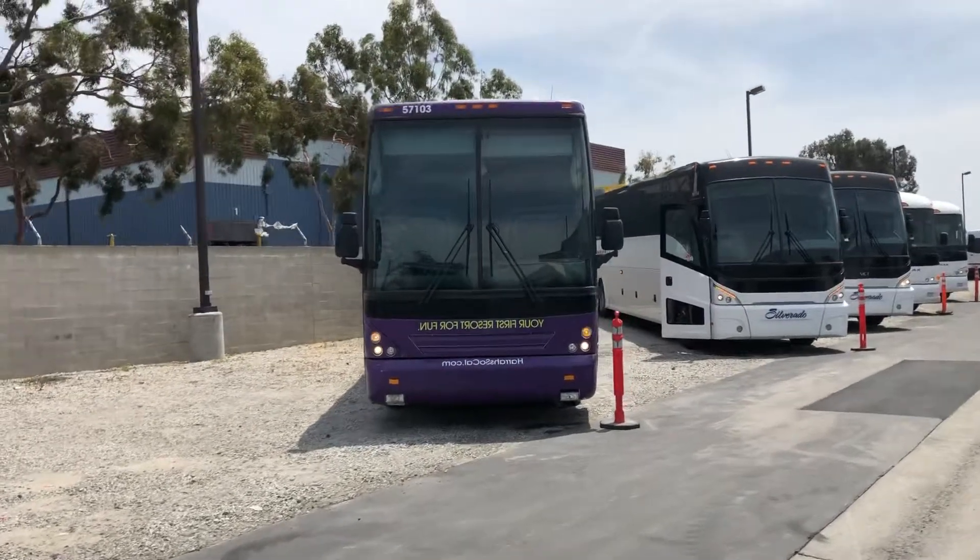This unit right here, 56511, is a 2015 J with a Detroit DD13. We've got three 2016 D45s with lifts — these are ADA units, all three Cummins B500s.